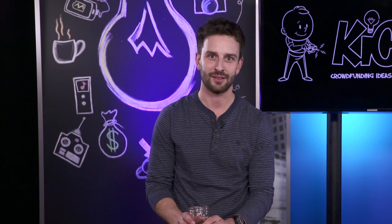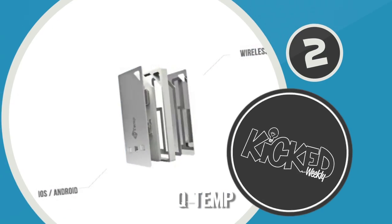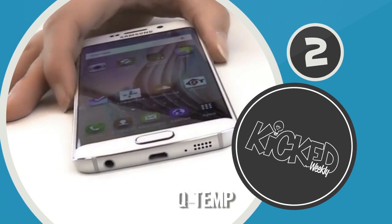I was thinking velcro. Like sweatpants. Yeah. Number two this week is QTemp, a smart wearable weather station measuring both temperature and UV level.